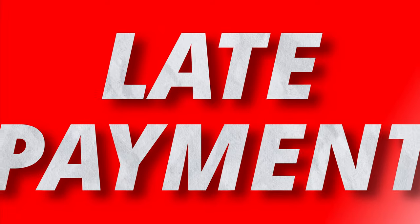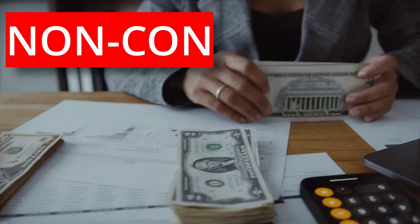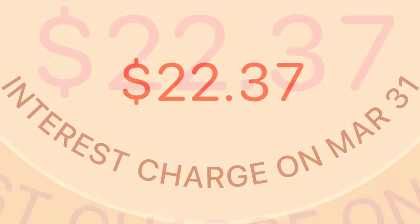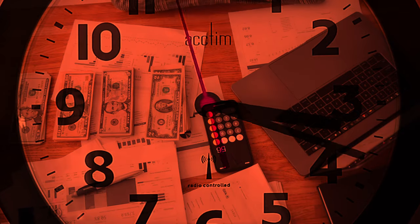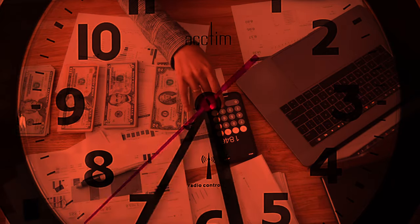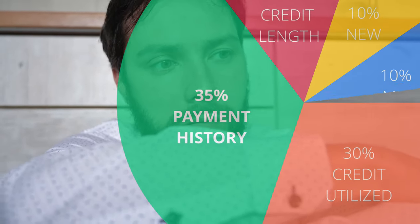The next reason your account could be closed is due to late payments. The Apple Card user agreement refers to them as non-conforming payments. If you pay late, you're not only paying interest, but you're also potentially at risk for having your account closed. Your late payment can be reported to the credit agencies, which will negatively impact your credit history, representing 35% of your credit score.